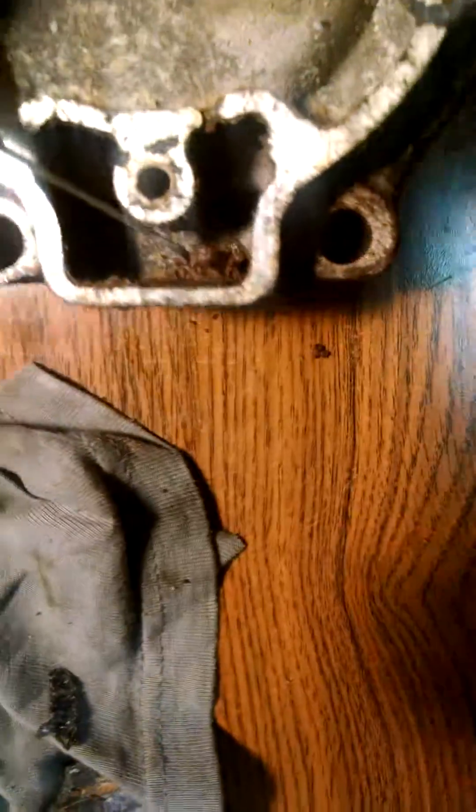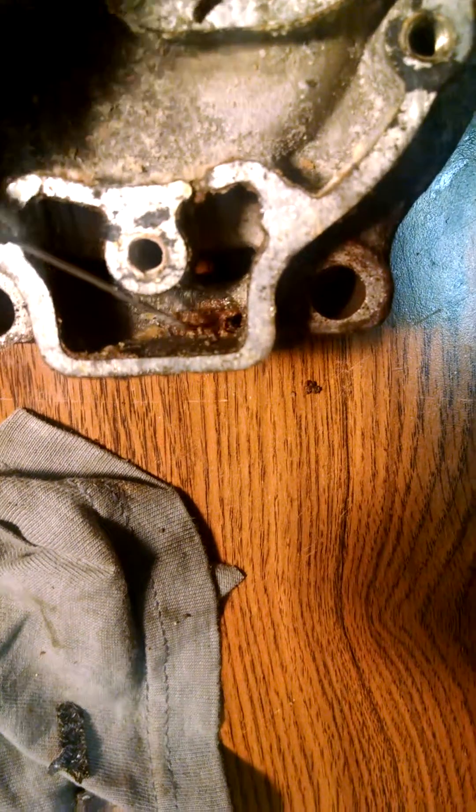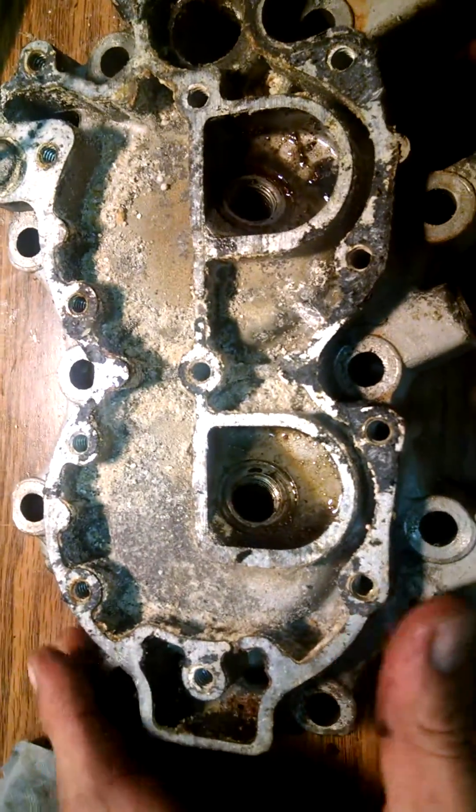See down here, there should be a passage here, but it's clogged with junk. That should be clear, but instead it's clogged with junk from the salt water. Just thought I'd share that — you know what it's really all about.